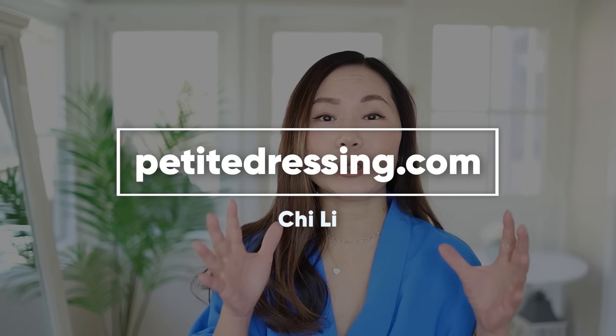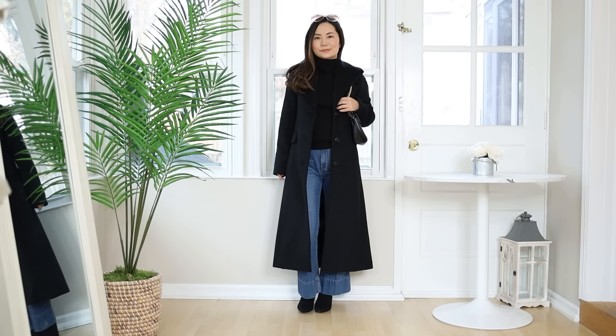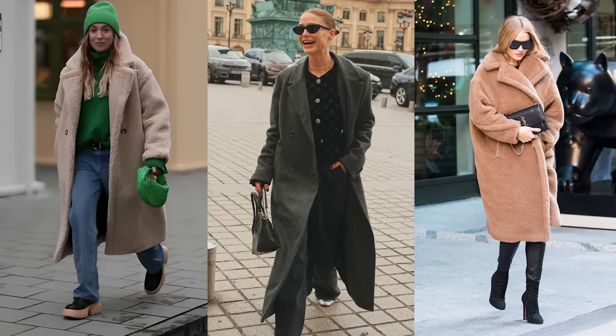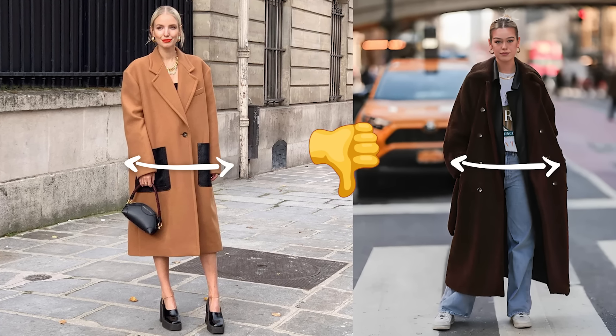The number one tip is to keep it narrow. Whenever your coats are longer, you always want to make sure it's long and lean — you don't want it to be long and wide. Even though the trend is oversized everything, on somebody who's petite, you're going to be overwhelmed if your coats are both long and wide.